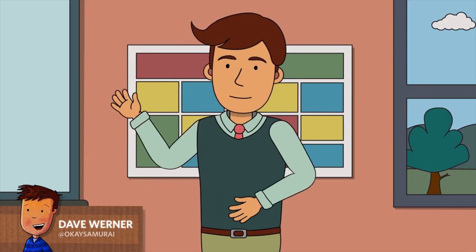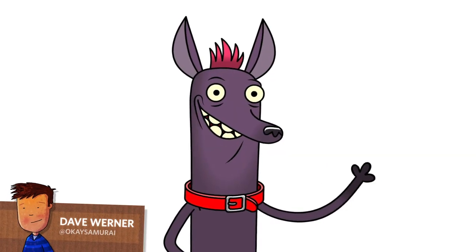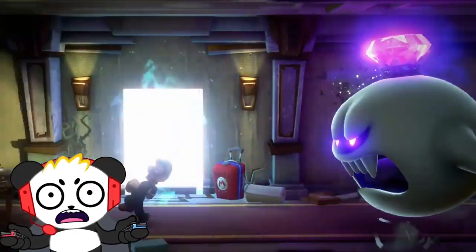Hey, this is Dave from the Adobe Character Animator team, and here's a quick look at some projects that caught our attention recently.